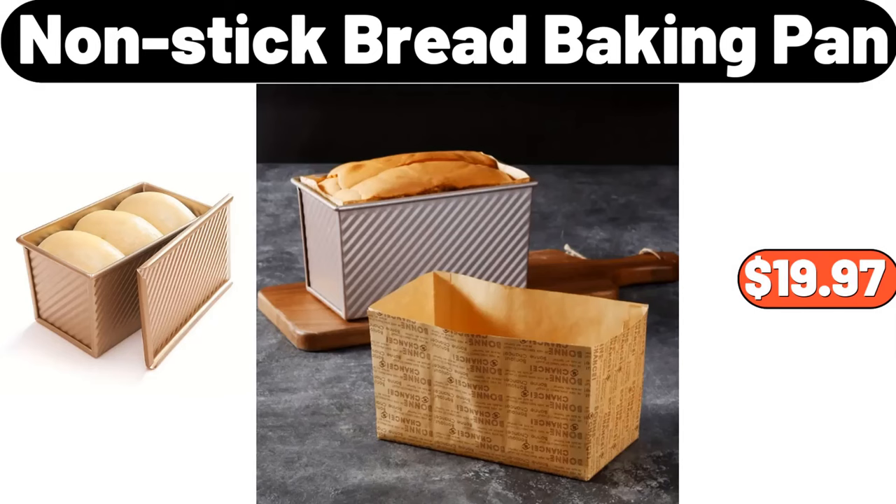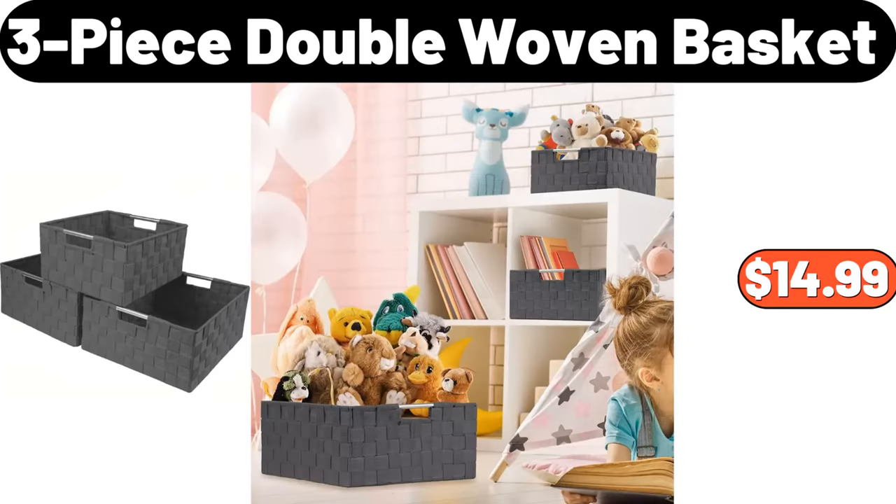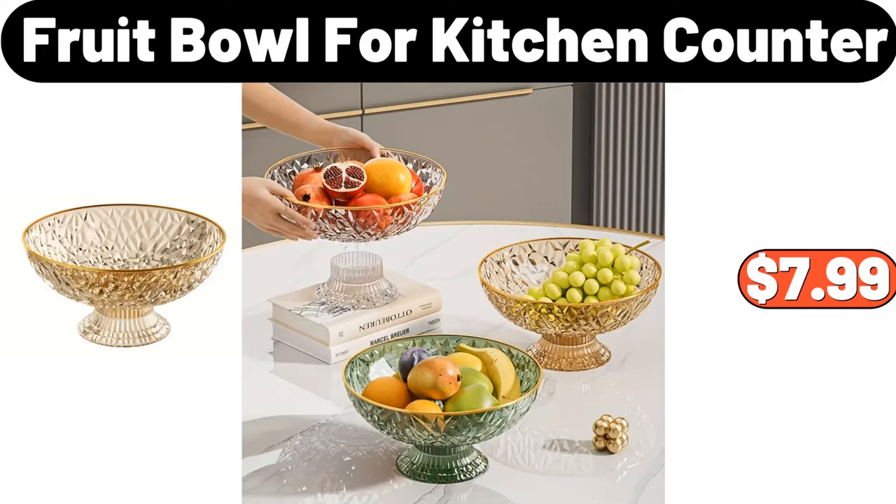Nonstick bread baking pan, $19.97. Cherry blossom bushes set of 2, $31.99. 3-piece double woven basket, $14.99. Wooden pedestal lazy susan, $14.99. Fruit bowl for kitchen counter, $7.99.